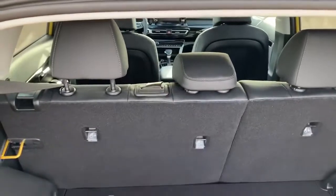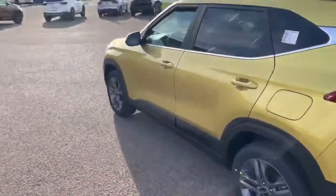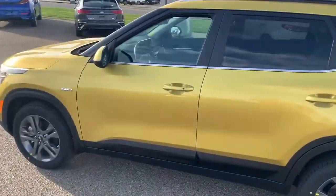That one will fold down, those two will fold down — they can all fold down, all go up. So yeah, this is the 2021 Kia Seltos EX in star bright yellow.